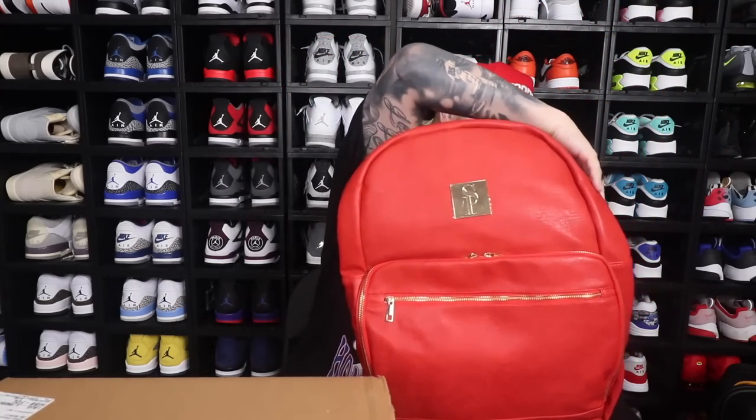So today's video is sponsored by Sole Premise sneaker travel bags. Like always, appreciate you all for everything you all have done for me. Y'all have made traveling so much easier for me.